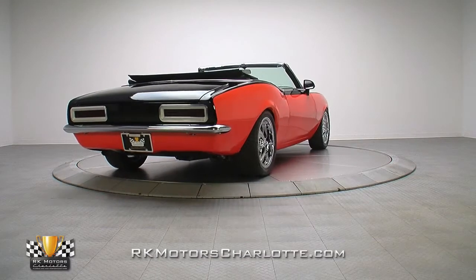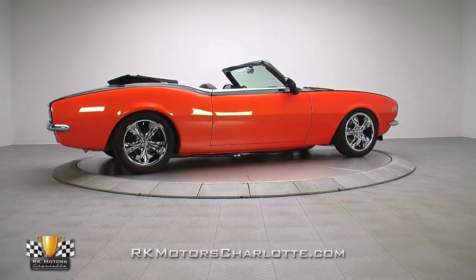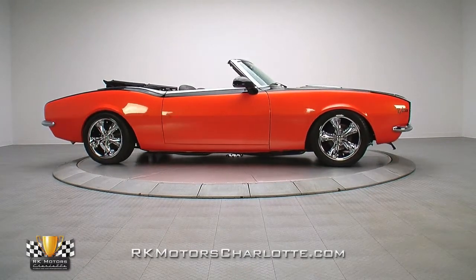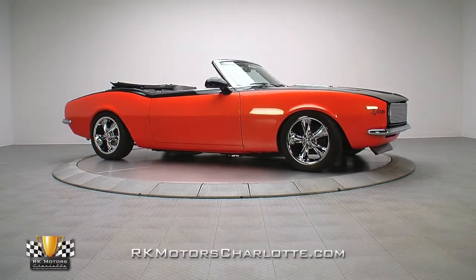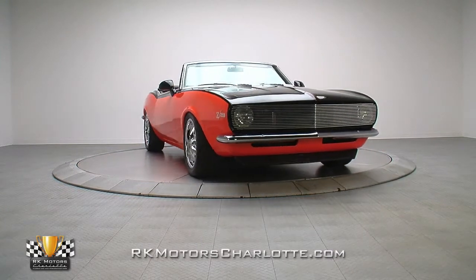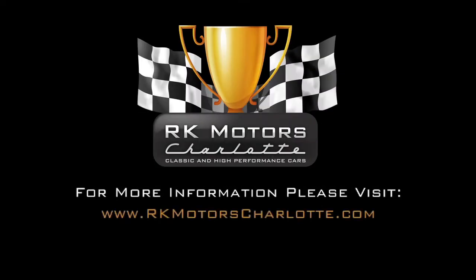These days, nearly any first-generation Camaro will turn at least a few heads. Factor in a totally custom look, reliable LS1 power, and a modernized chassis with Air Ride, and you're well on your way to dominating the local show scene. If that sounds like a good way to spend your weekends, call, click, or visit RKMotorsCharlotte.com.